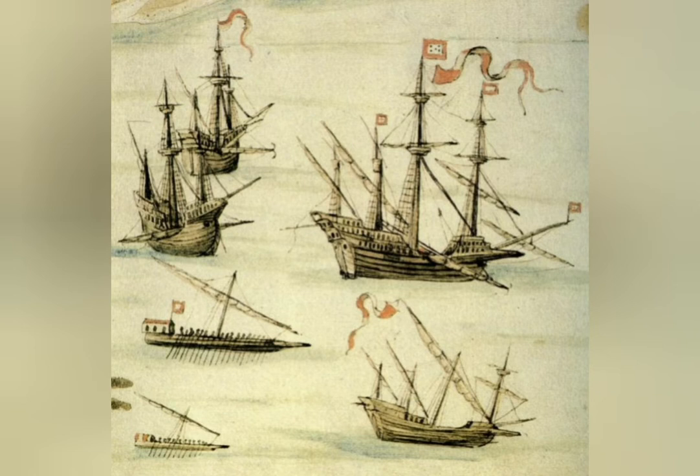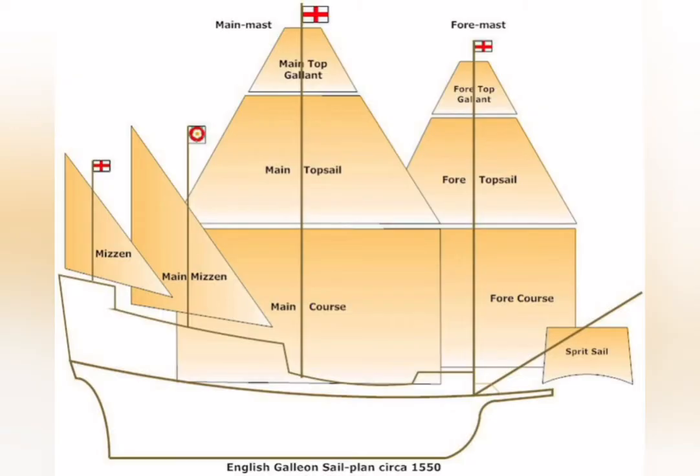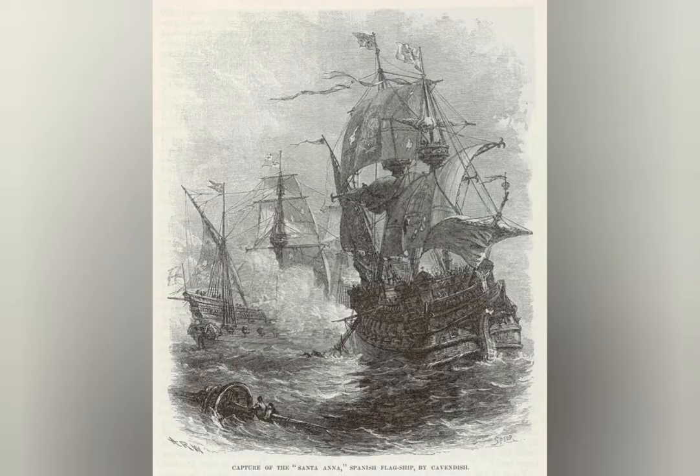If you have ever seen a pirate movie taking place in the Caribbean, the ships are Galleons. The Galleons were used in the Spanish treasure fleets, bringing precious metals from the Spanish colonies back to the homeland. Such treasure-filled ships were a prime target for pirates and privateers, most in the service of the enemies of Spain, mainly Britain and France.